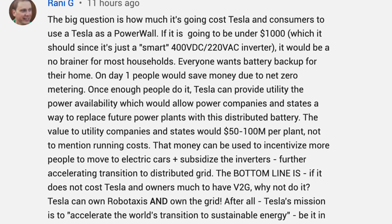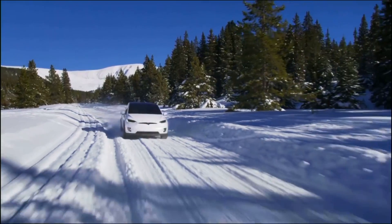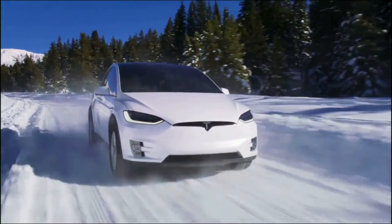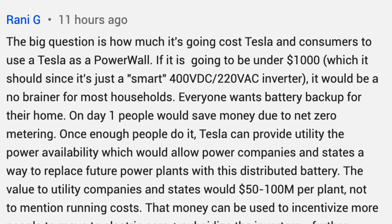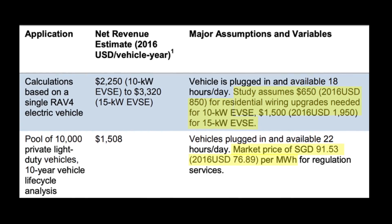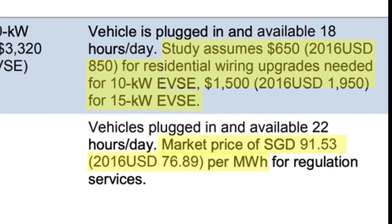Another thing I saw in the comments is that a lot of people seem to think it won't cost very much to use your Tesla vehicle as a Powerwall and plug into the grid. This is grossly underestimating how much that cost would be. For example, one commenter said it should be under $1,000 — way off. Sure, you can find a study that assumes the cost of the wiring upgrades would be $650 to $1,500, but that doesn't mean that's the real price.